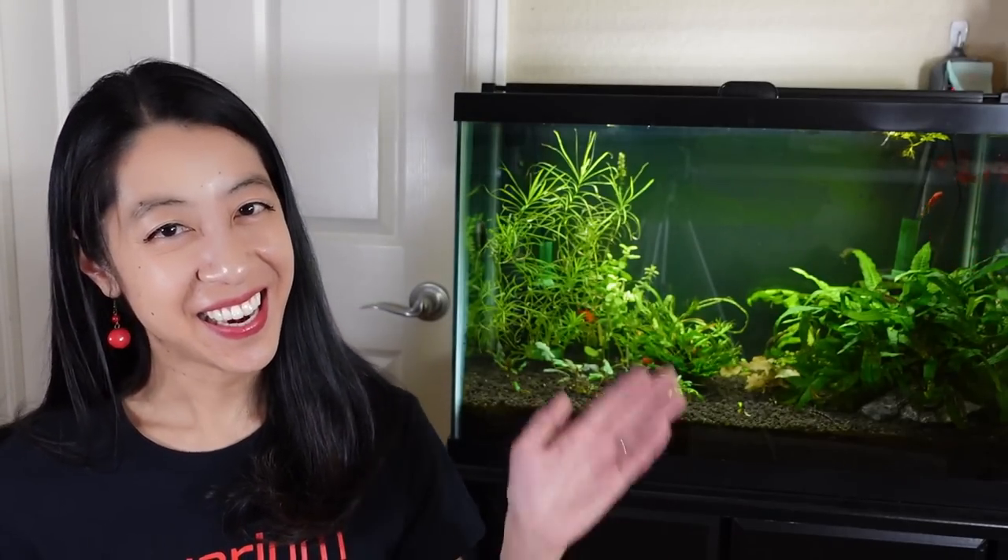If I just helped your betta fish out, make sure to subscribe to Aquarium Co-op because I'll be popping up more on this channel. Enjoy nature daily and I'll see you later.